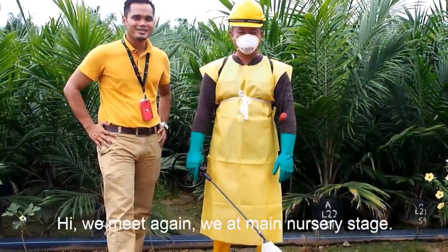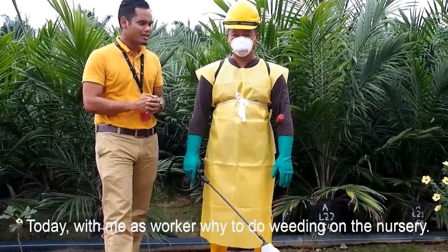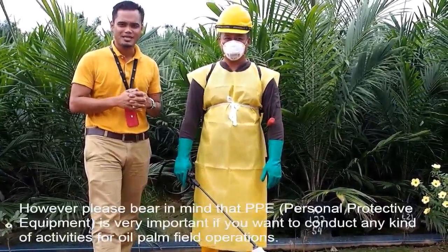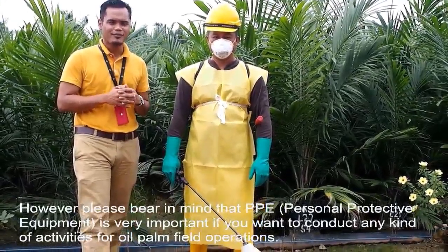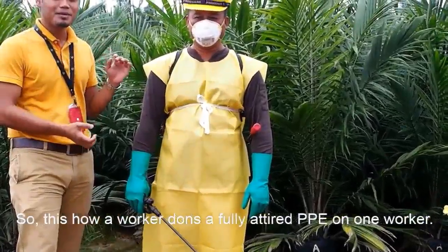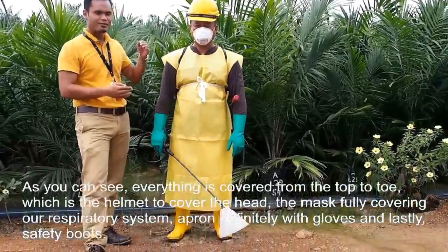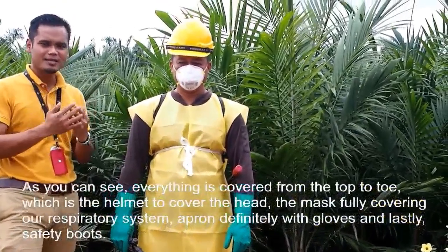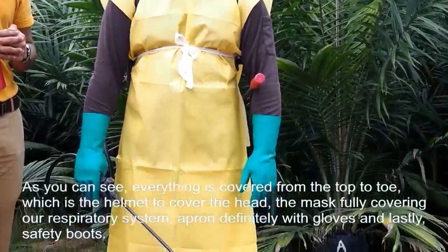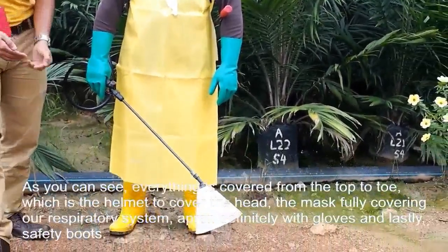We are still at the nursery stage, and today with me is our worker who is going to do weeding on our main nursery. Please bear in mind that PPE — personal protective equipment — is very important when conducting any kind of activities in oil palm estate operations. This is how a fully attired PPE looks on a worker. As you can see, everything is covered from top to toe: the helmet to cover the head, the mask to fully cover the respiration system, the apron, gloves — and if possible, 3M gloves — and lastly the safety boots.